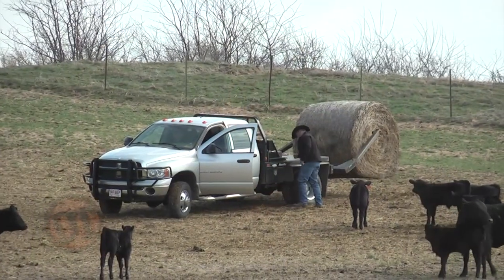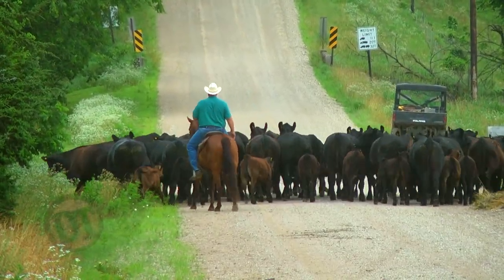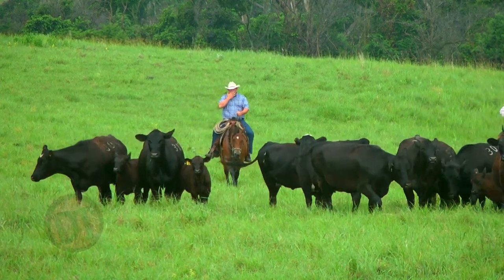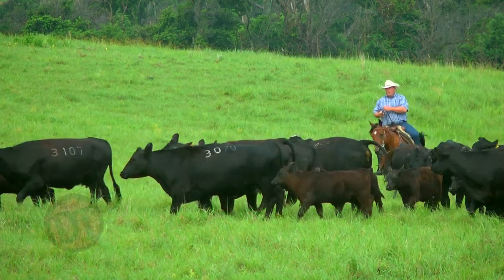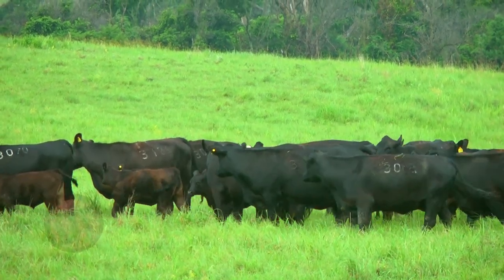Key minerals to look at are selenium, copper, and zinc — all of which have huge impacts on antioxidants and decreasing stress. Work with your nutritionist to make sure you have proper levels in your receiving ration. The last thing I'll say on weaning calves is acclimation. The sooner we can decrease the stress between you and the animals the better. Having those animals understand that you're a caregiver — that they crave attention from you as you come out into the pen — will decrease the stress when they go to the feedlot and see a pen rider or another human being.